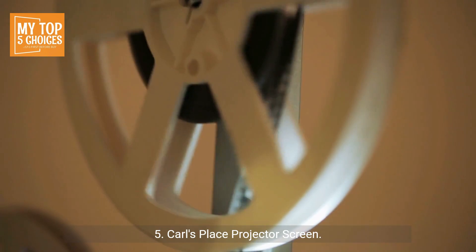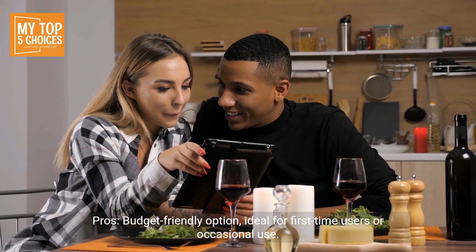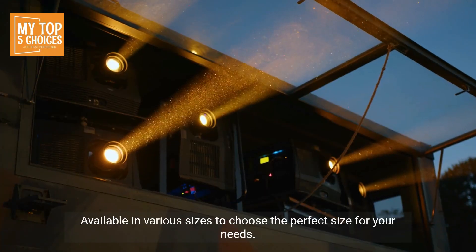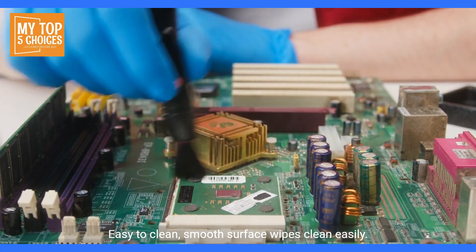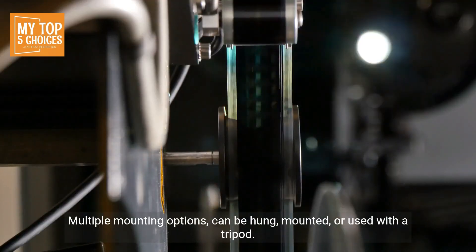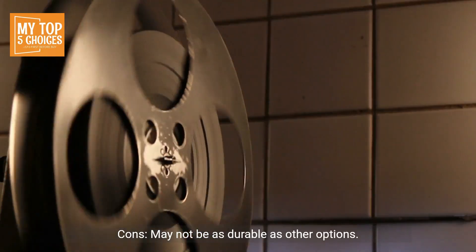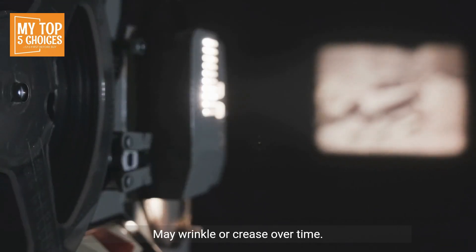Five: Carl's Place projector screen. Pros: budget-friendly option, ideal for first-time users or occasional use. Available in various sizes to choose the perfect size for your needs. Easy to clean — smooth surface wipes clean easily. Lightweight and portable, perfect for travel and outdoor use. Multiple mounting options: can be hung, mounted, or used with a tripod. Cons: may not be as durable as other options, and may wrinkle or crease over time.